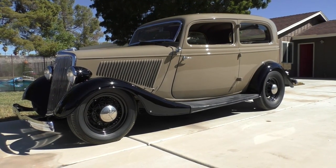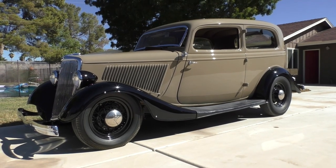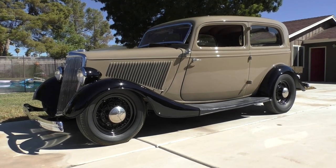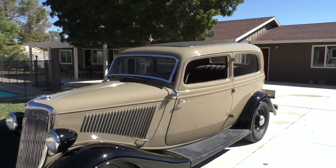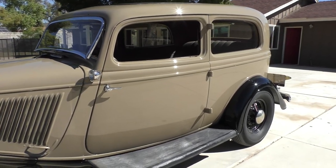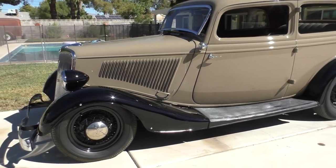Here we are in a beautiful Las Vegas day, late morning, a little bit warm. I'll walk around and tell you about a really sweet 1934 Ford two-door sedan — very nicely done. We know the history on this one pretty well. The current owner is the third or fourth owner; the original owner was out of Montana and had a place in Arizona, would drive it between there.